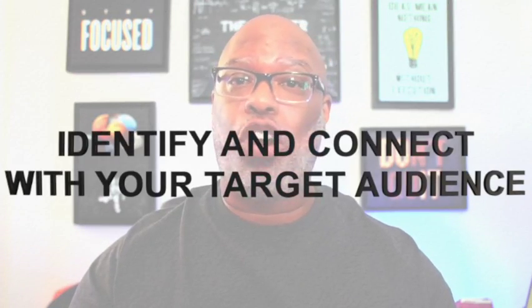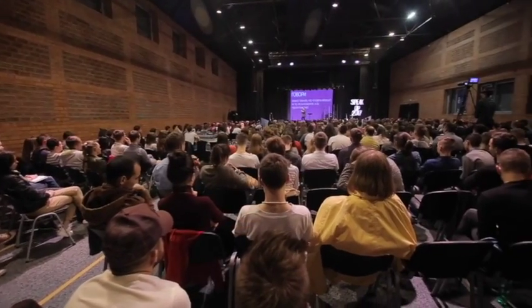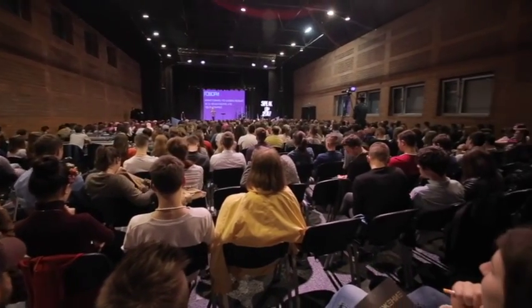Number two: identify and connect with your target audience. This is huge, everyone. Since everyone cannot be your audience, you need to identify those who want to be associated with your brand and who your brand appeals to. Identifying your target audience will help you understand which social media platform you should use more than another. It will also help you decide the content you need to post and the voice of your brand.